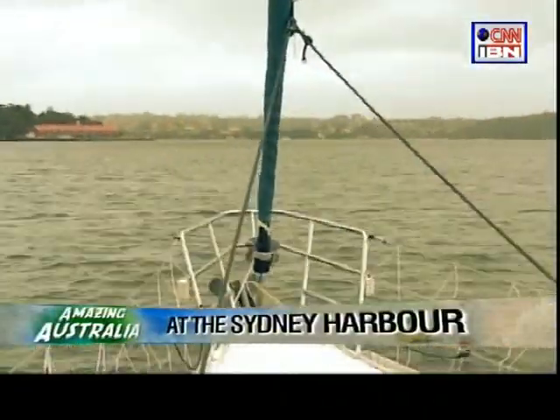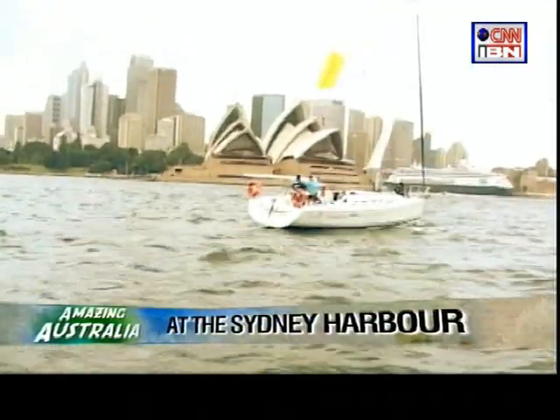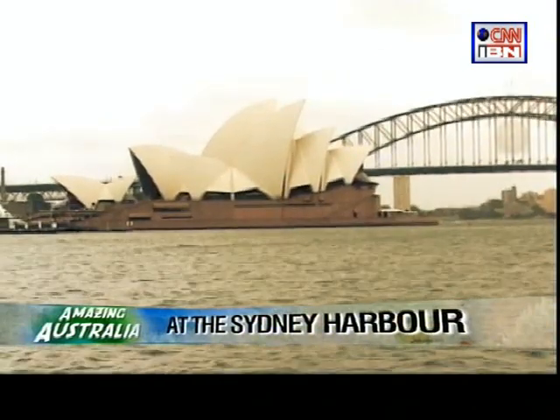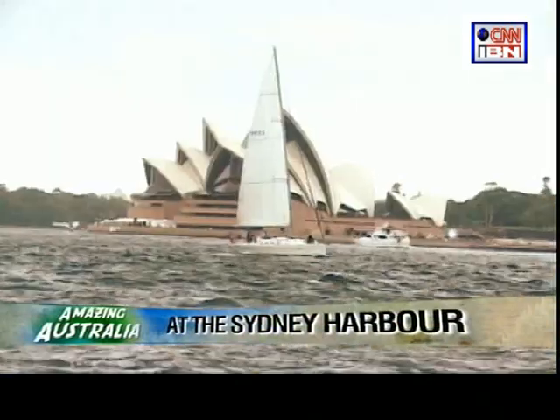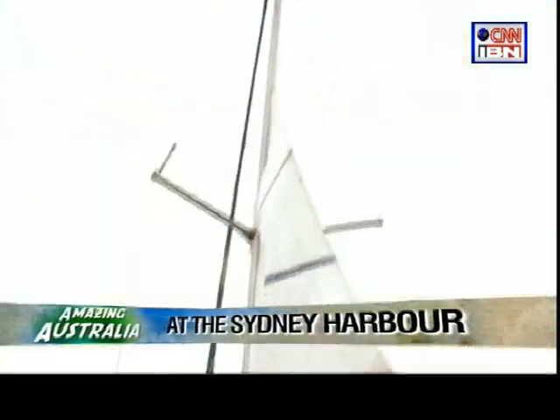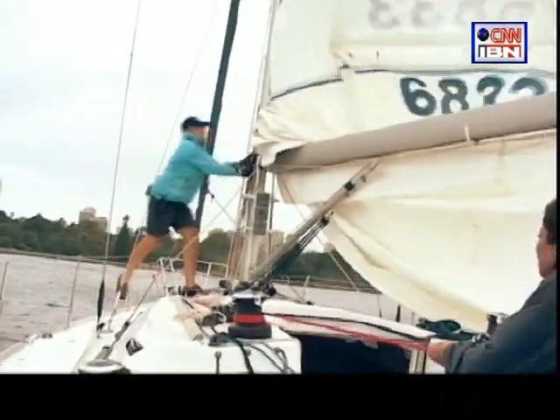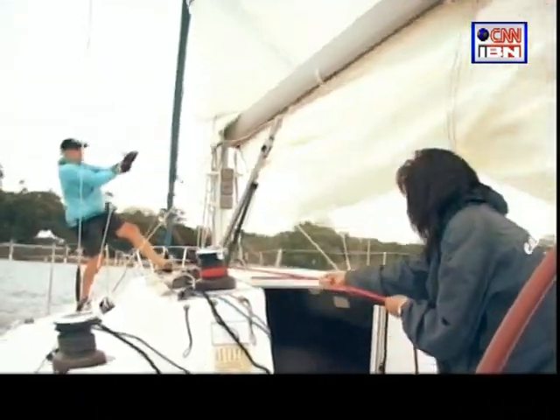A beautiful day, blue waters and this skyline — a magnificent view. As I looked at the Opera House, one of the most iconic buildings of the 20th century, a multi-venue performing arts centre for Sydney. Wendy was out to hoist the head sail. I knew nothing about sailing but Wendy helped me to learn the ropes.